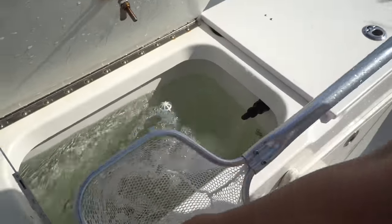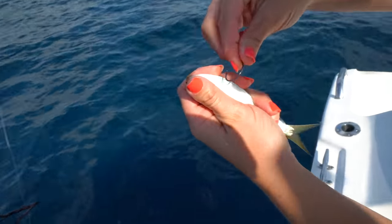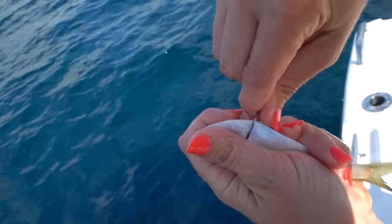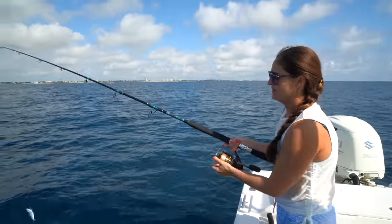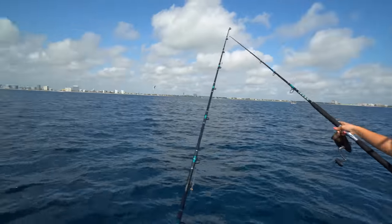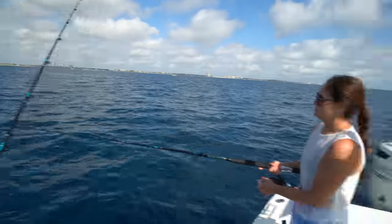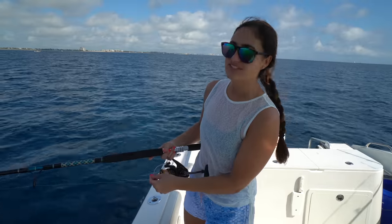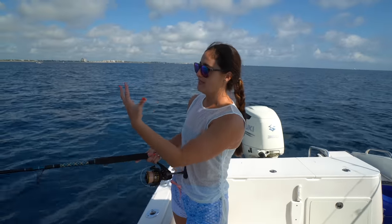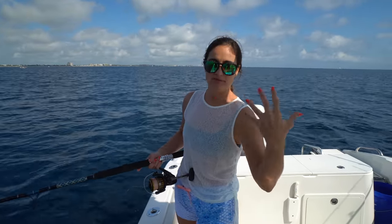Here are the pilchards. What I'm going to do is hook them down here in the throat, just like that, and toss them out. So today we have a west wind. There's not much wind at all. It's literally flat as glass, but we do have a slight west wind, so what that means is we're going to be blowing offshore.